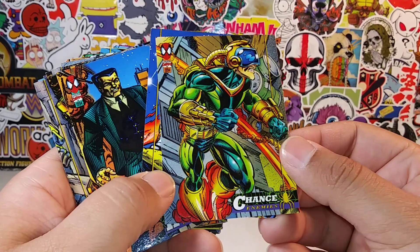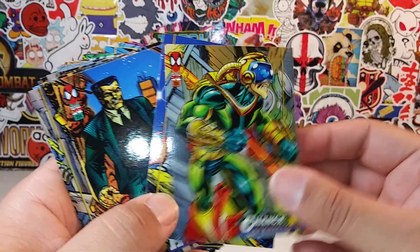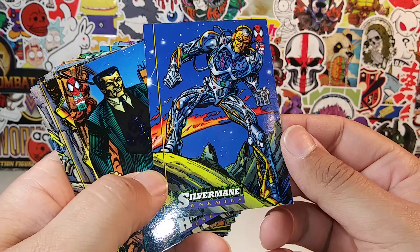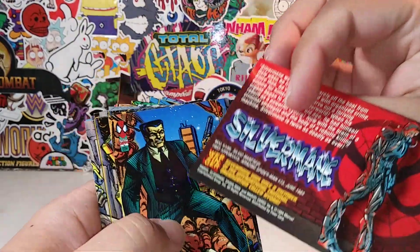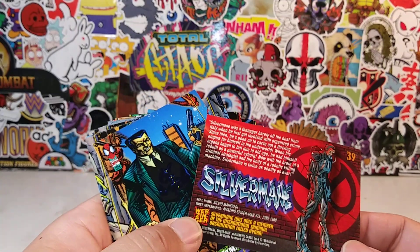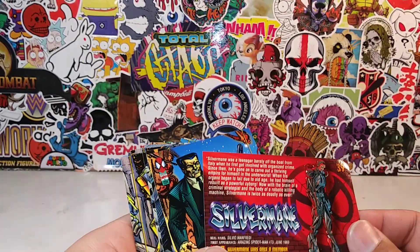Chance — yeah, Chance. I've never heard of Chance. Silver Mane. Never heard of him, but he looks pretty interesting. He'd be pretty cool in physical form, huh? Silver Mane. Do you guys want to hear the story of Silver Mane? I'm going to read it because I'm just kind of intrigued.